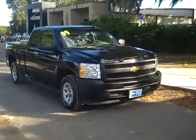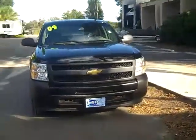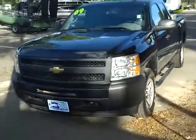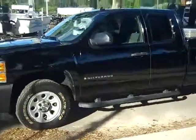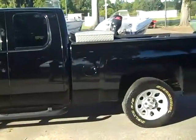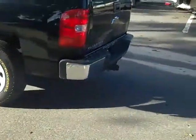Hi, everyone. It's Jen here with a 2009 Chevy Silverado. I'd also like to let you know that we have a huge inventory, and you can check it all out online 24-7 by visiting SantafeFord.com. So I'm going to point out a few things here. You have running boards, a toolbox, and around back you have a hitch.